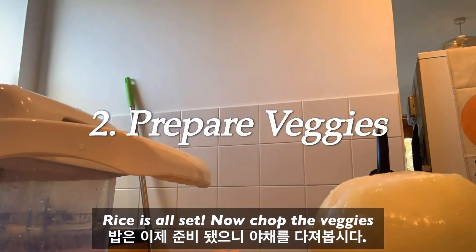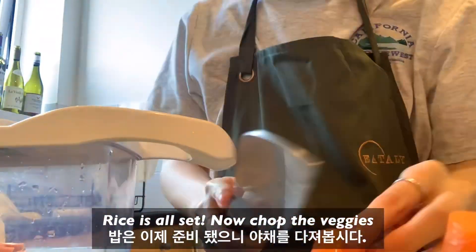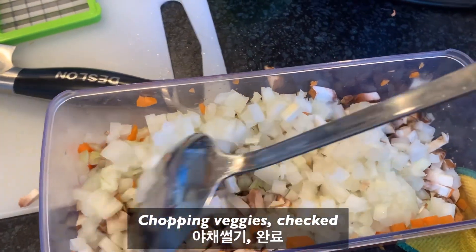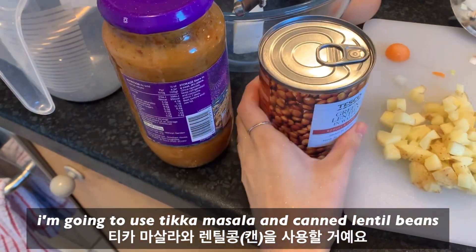Now chop the veggies. Chopping veggies — checked. I'm going to use tikka masala and canned lentil beans.